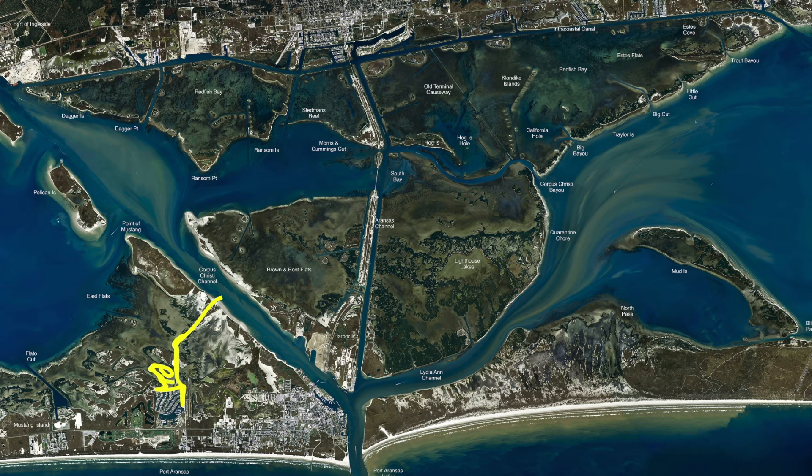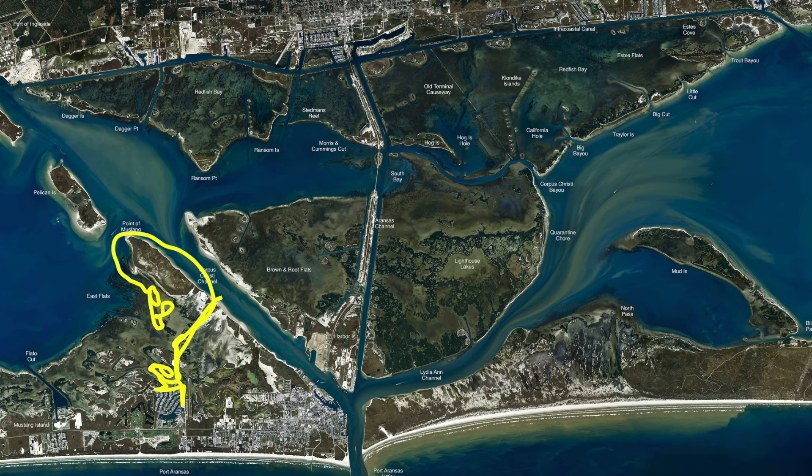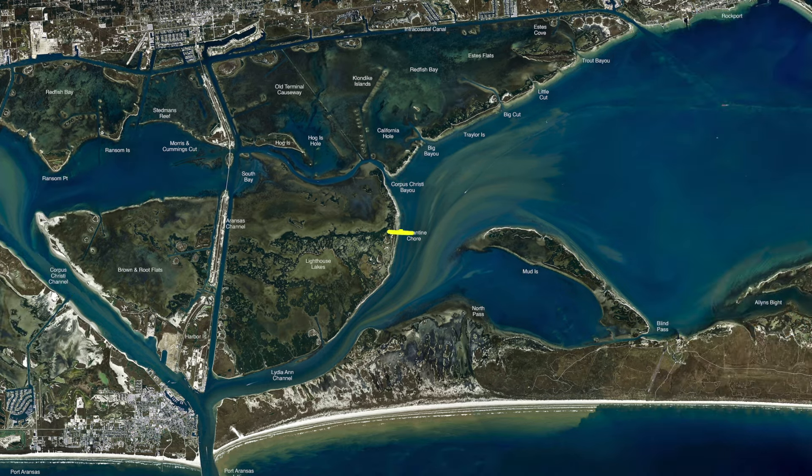We've also been coming back out and coming around to East Flats. Right through here there are good big sand pockets. Cut menhaden's been working real well — we've been cutting the tails off and just sending them out. All these sand holes out here on East Flats have been holding pretty good numbers of redfish. From the quarantine shoreline, working the outside edges in about four foot of water, all the way down to Big Bayou and down to Trout Bayou.